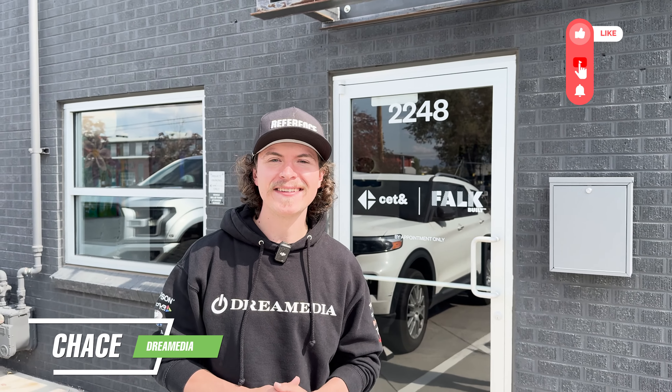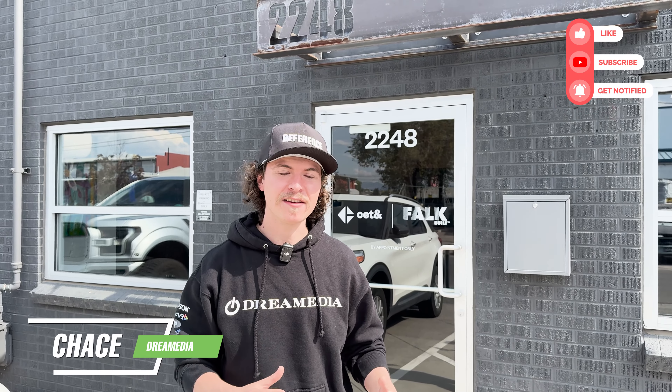Hey guys, welcome back. It's Chase with Dream Media. We're here today in beautiful Denver at CET's Design and Experience Center.